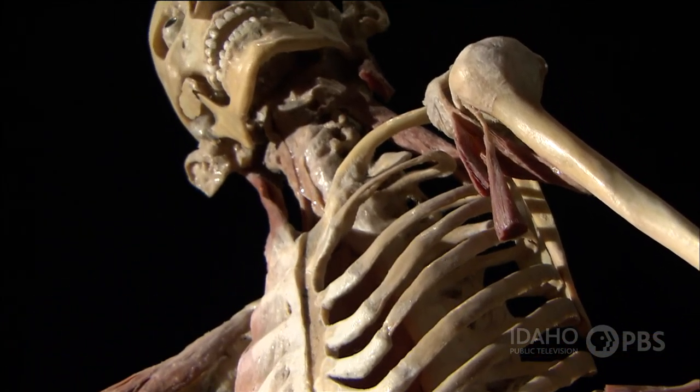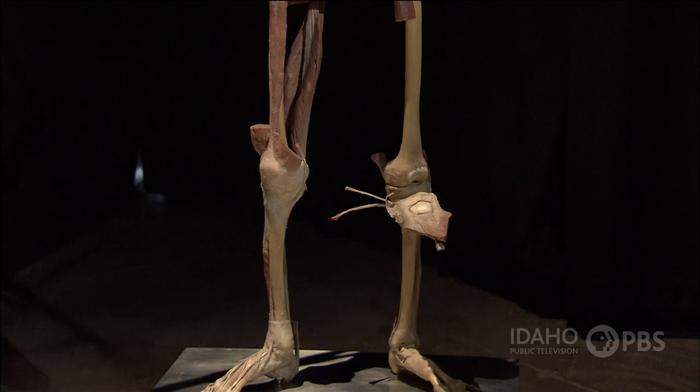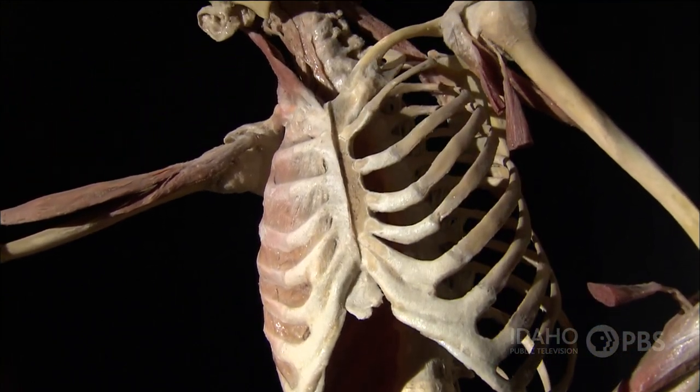Your body is made up of 206 different bones. The smallest are the bones in your middle ear, and the largest is your femur, the long bone in your upper leg. Put all the bones together and they make up the skeletal system.